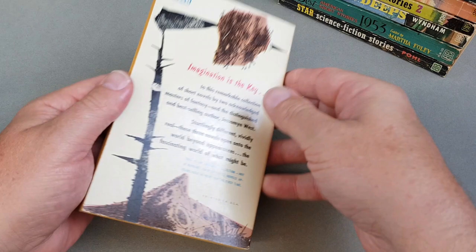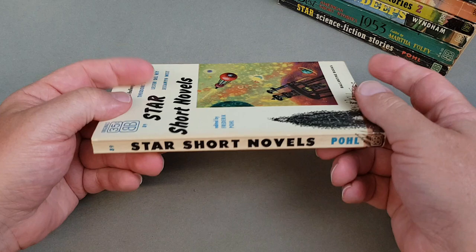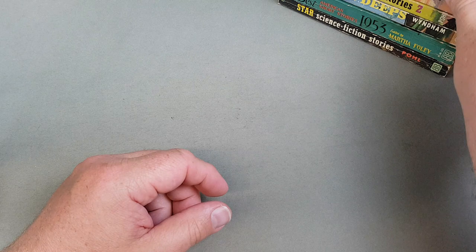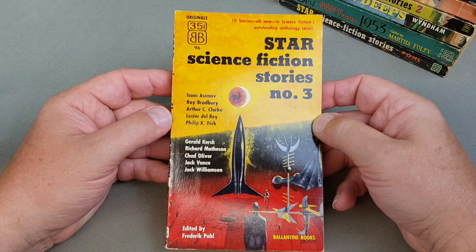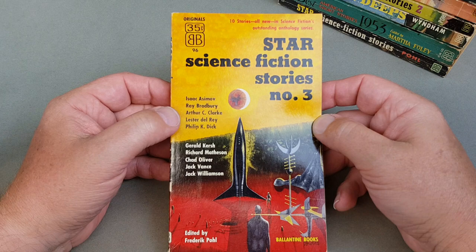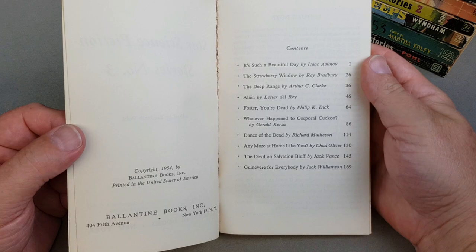This is Ballantyne 89 — three short novels in one book, from 1954. That's a beautiful copy, absolutely lovely, edited by Frederick Pohl. Here's another very very nice high grade copy — number three. Ten stories in this anthology: look at this — Asimov, Ray Bradbury, Arthur C. Clarke, Leinster, Philip K. Dick, Richard Matheson, Jack Vance. What a lineup that one is — wow, that's good stuff isn't it. Beautiful.